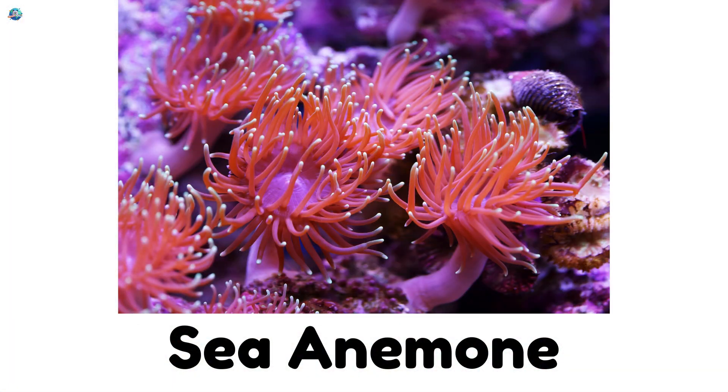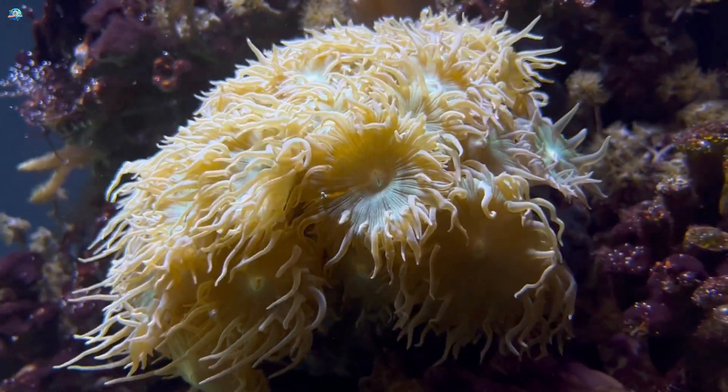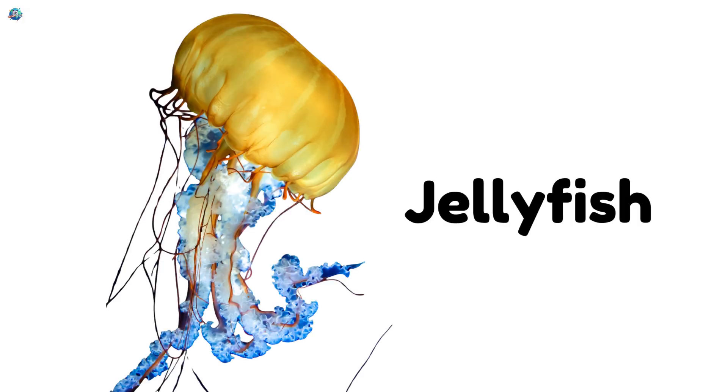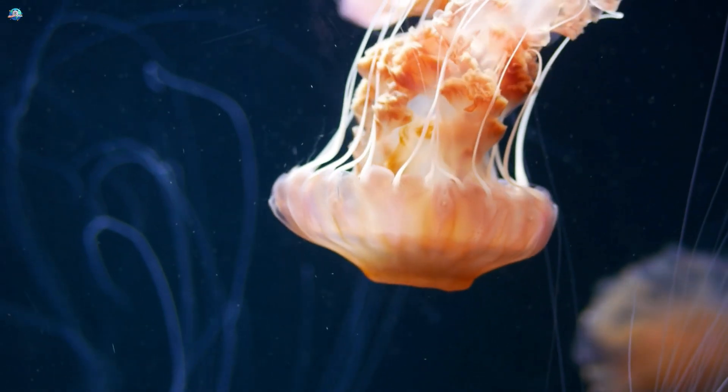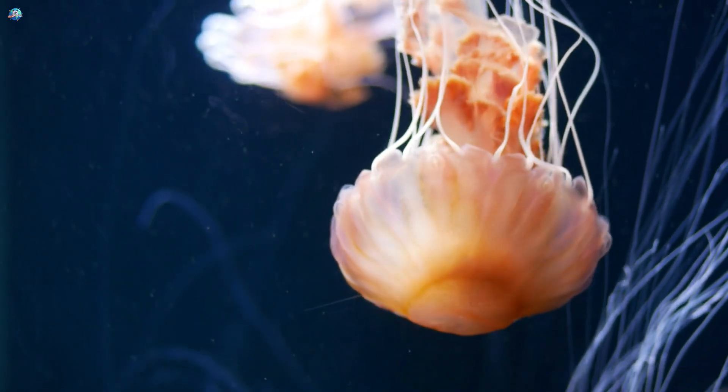Sea anemone! Though they look like flowers, sea anemones are slimy animals with sticky tentacles to catch fish. Jellyfish! Jellyfish are wobbly, see-through blobs that drift in the sea. Their slimy tentacles can sting.